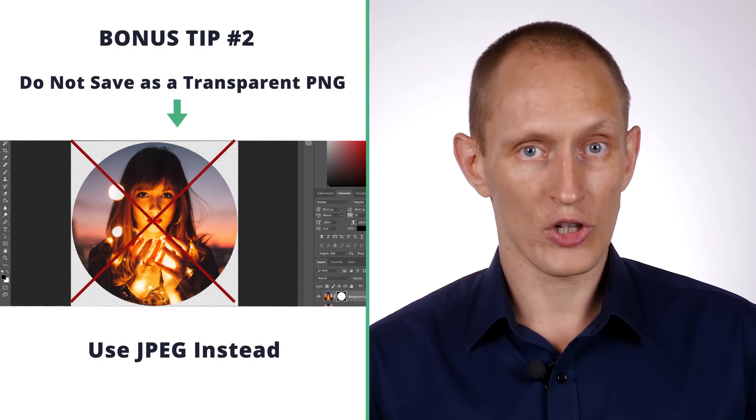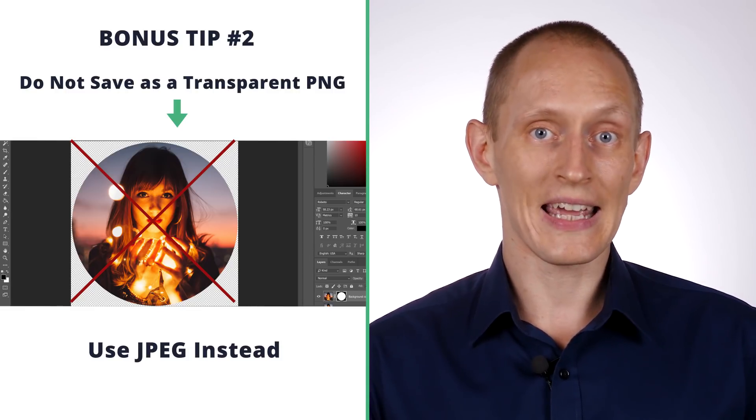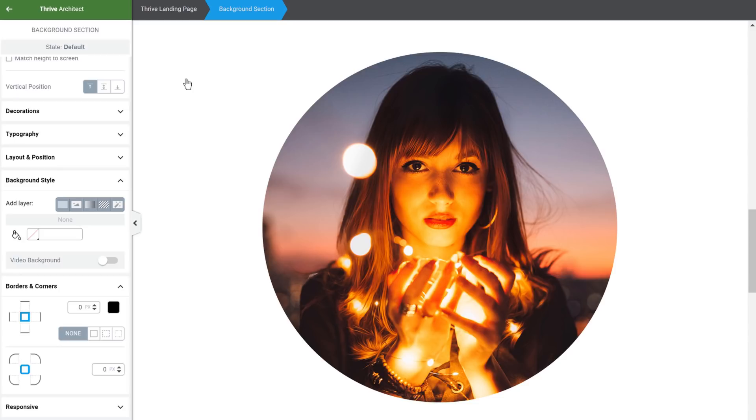Bonus tip number two: if you have a photograph and you want to show it with a circular cutout on your webpage, don't save it as a PNG with a transparent background. Instead, save it as a square image as JPEG and then add large rounded corners to it using CSS or an editor like Thrive Architect. Because large rounded corners on a square image results in a perfect circle. And if you're handy with CSS, you can take this even further and draw all kinds of shapes and cutouts around images.